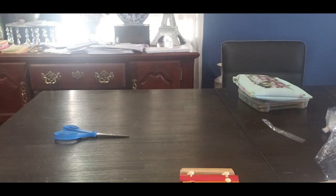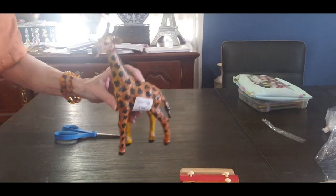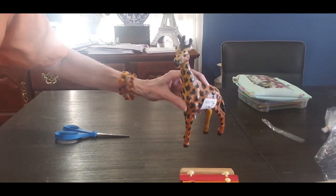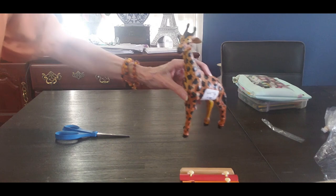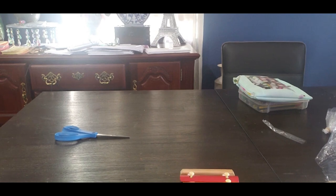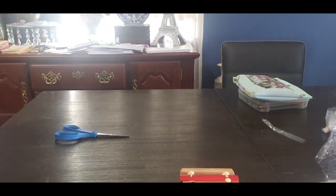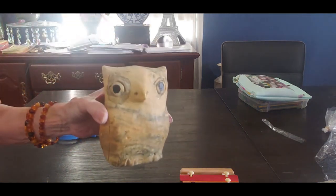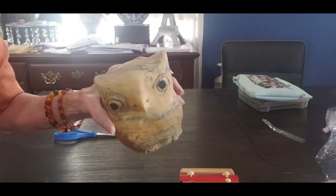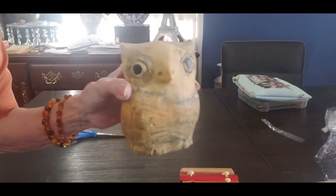I got this cute little giraffe. And then I got this cute little owl — I think somebody made this one, which is really cute. I like the homemade items. I don't know why people get rid of them — they look really good when you mix them with your decor. It gives it a little texture.